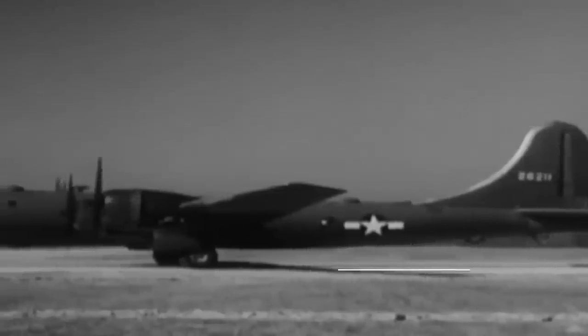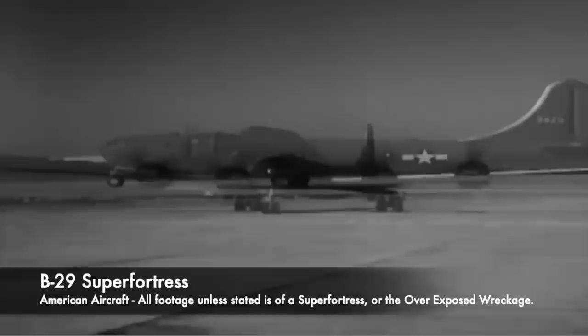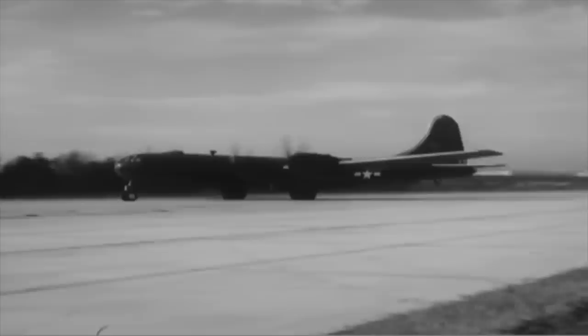One of the most impressive aircraft ever created, the Boeing B-29 Superfortress is a colossal piece of engineering. It's awe-inspiring, and was a 4-engine propeller-driven heavy bomber used during the Second World War and the Korean War. It was known as a devastating and deadly bomber which would drop off a huge payload of bombs onto a target.